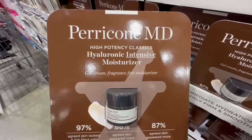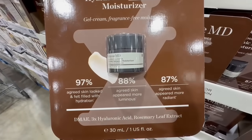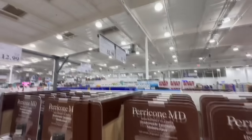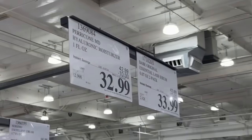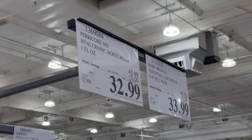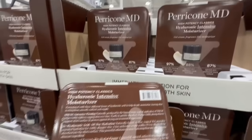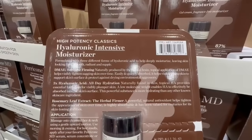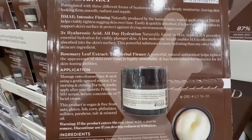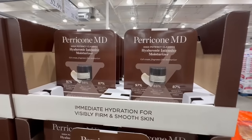This is a Hyaluronic Intensive Moisturizer — it's supposed to be a gel cream, fragrance-free moisturizer. I've never tried this one, but what caught my attention is that it does have rosemary leaf extract included. The brand is called Pericon MD and it does have $10 off, so this one went from $43 down to $33. The coupon is valid all the way until next year, and I also think skincare would be a really nice option for any last minute gifts. You can apply it on the face and on the neck using a gentle upward motion in daytime and nighttime.